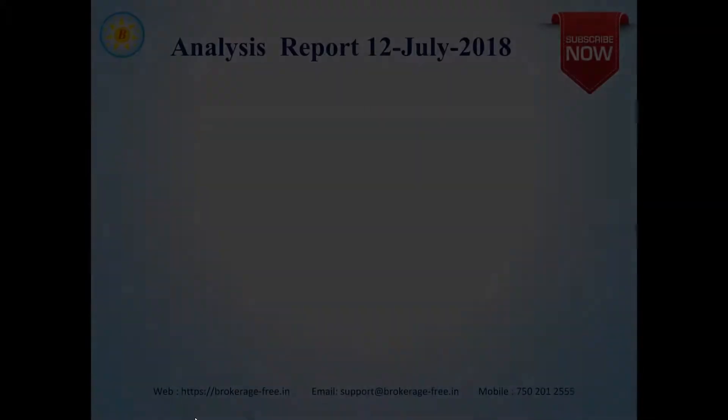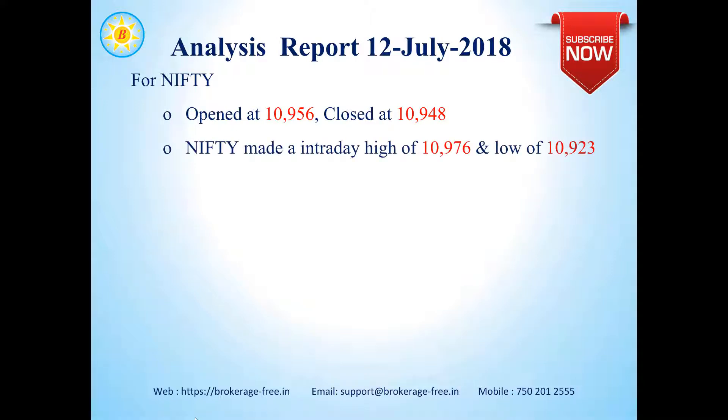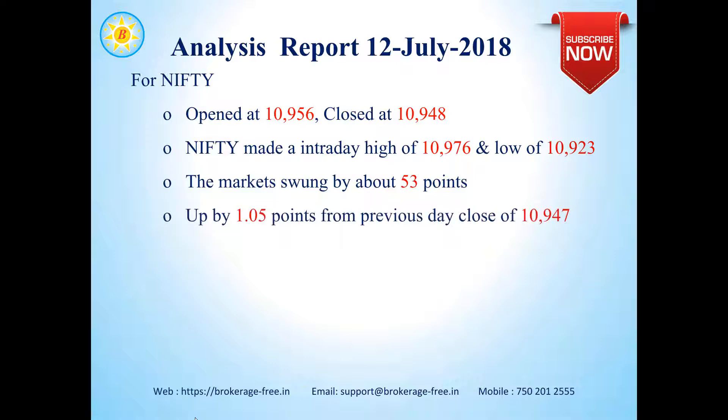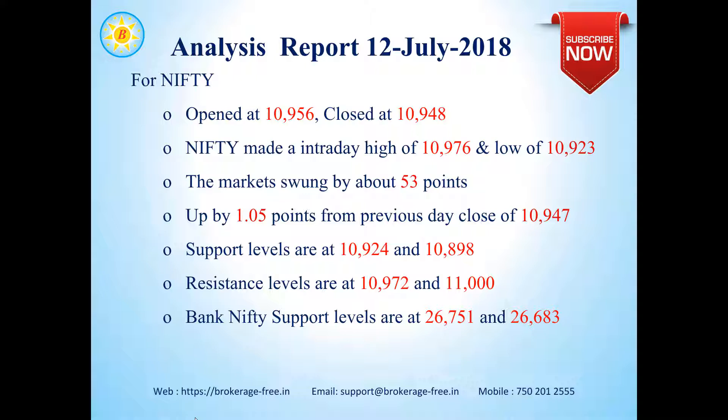Let's have a look at Nifty. Nifty opened at 10,956 and closed at 10,948. Nifty made an intraday high of 10,976 and a low of 10,923. The market swung by about 53 points. The markets closed by about 1.05 points up from the previous day close of 10,947. Support levels for Nifty are around 10,924 and 10,898. Resistance levels are at around 10,972 and 11,000.